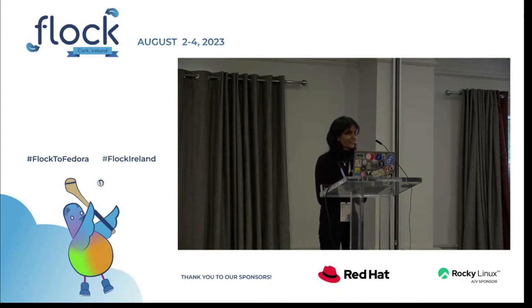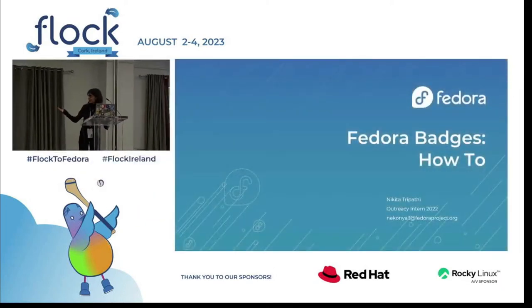Thank you all for joining — it's quite a crowd, I didn't expect these many people here. Before I begin to talk about the Fedora badges how-to, I would like to briefly introduce myself. I'm Nikita Tripathi and I'm a final year engineering student at Indian Institute of Technology, Roorkee. I interned at the Fedora badges design project last year as an Outreachy intern for the summer cohort and I've been contributing to Fedora ever since for design. I would just like to mention that this presentation could not have been made possible without the guidance of Mary Norton and the contributions of Chris Idoko.